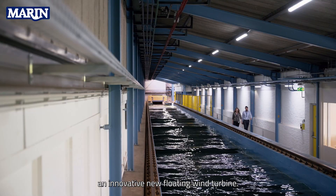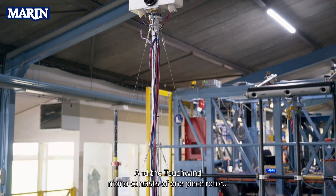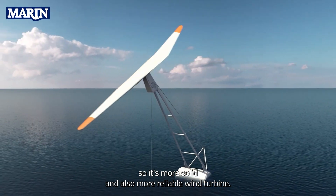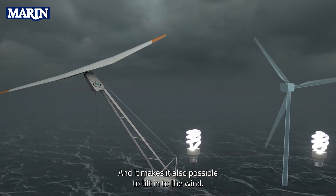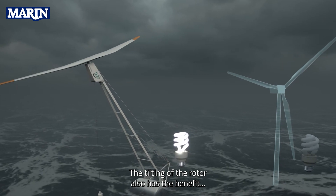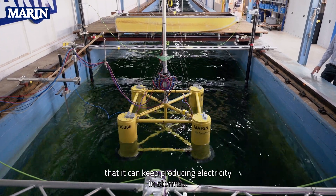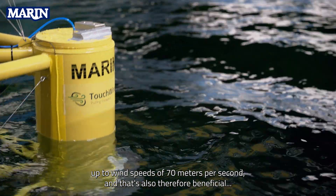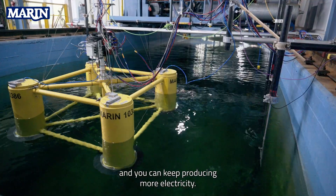Touchwind is developing an innovative new floating wind turbine called the Touchwind Mono. It consists of a one-piece rotor, making it more solid and reliable, and it allows the turbine to tilt into the wind. This tilting of the rotor also has the benefit that it can keep producing electricity in storms up to wind speeds of 70 meters per second, allowing for more continuous electricity production.